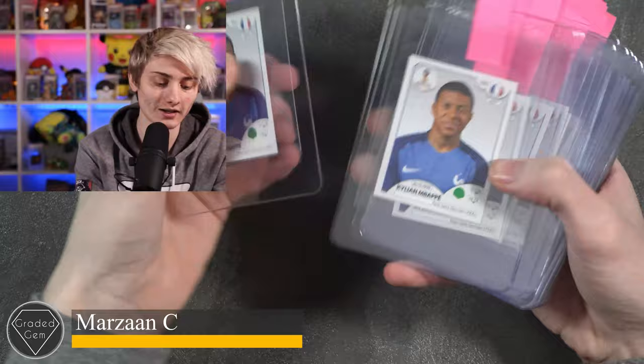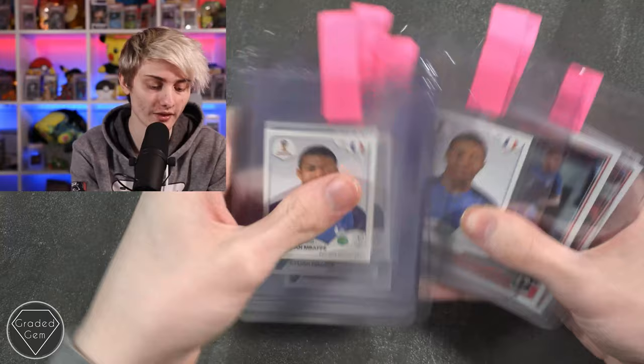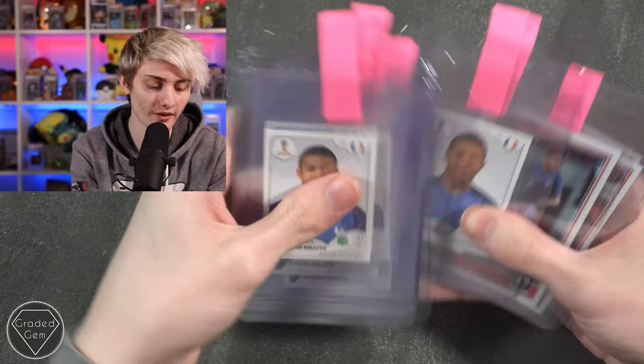Next up we have Martin C, starting with quite a few Kylian Mbappé stickers — best of luck getting some tens — then Weston McKennie and Alphonso Davis to finish. Best of luck with your submission, hopefully you get all those gem mints.